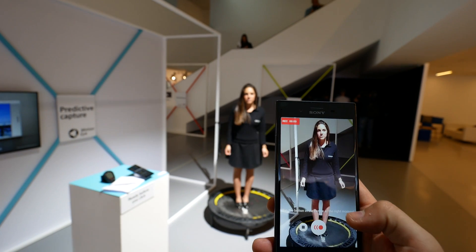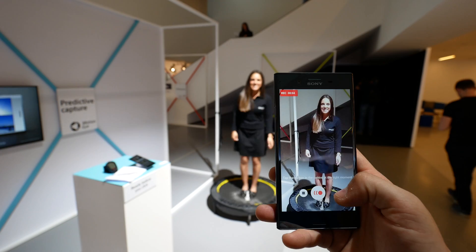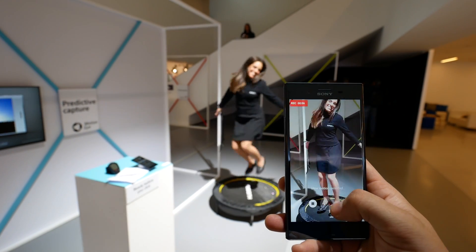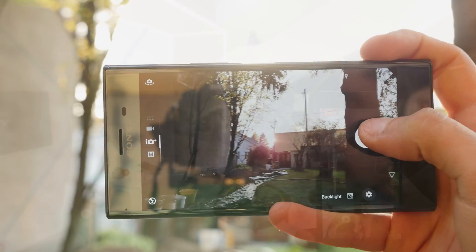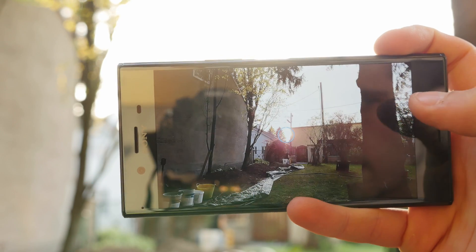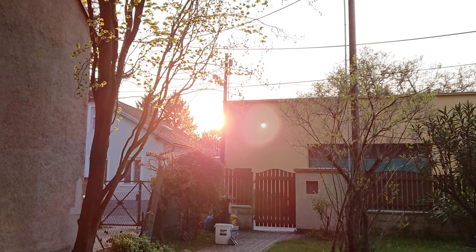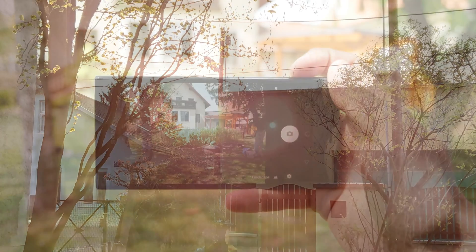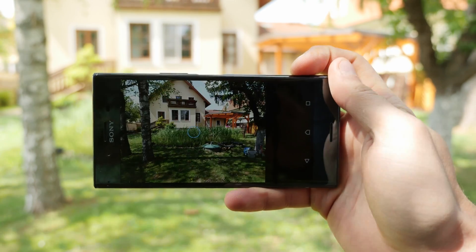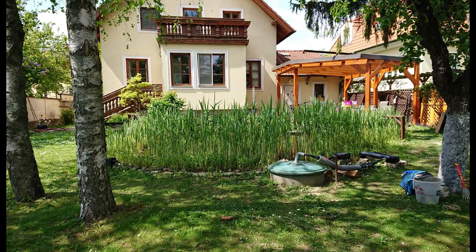Sony made some big changes regarding its Motion Eye sensor, which has improved to process images five times faster. This is designed to capture pictures just before you shoot and predict the best snap for you — the camera takes pictures before you even press the shutter. As soon as the camera detects motion, it takes a picture to make sure you get the best shot. This works pretty well and we are already excited for some fast-moving action scenes in our full review coming soon.